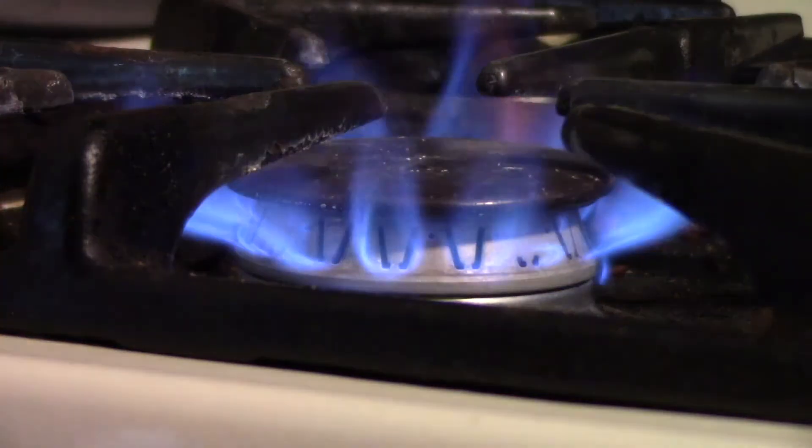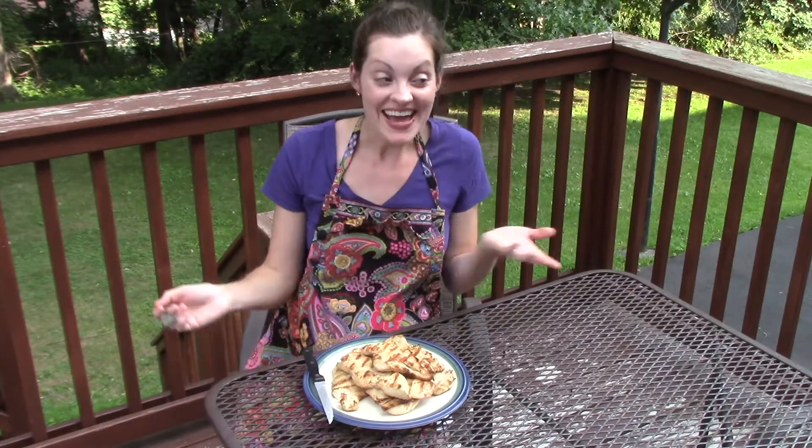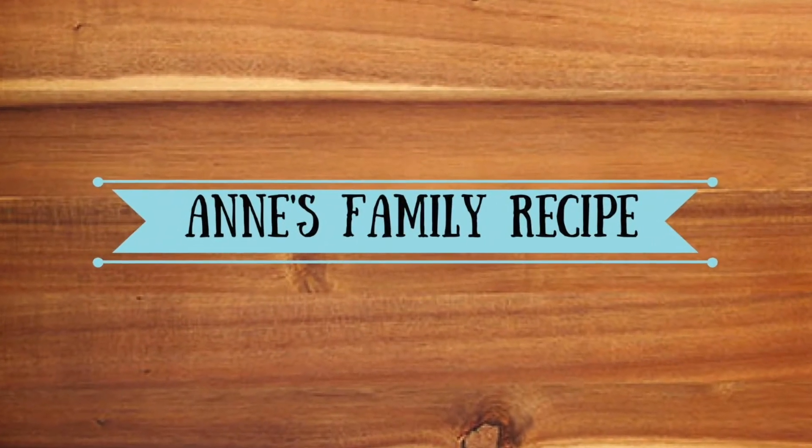Hi and welcome to Anne's Family Recipe. Today I'm going to be sharing with you my Christmas gift guide for all things kitchen and food related. Christmas gift guides are one of my favorite videos to watch on YouTube. It's so fun to see what other people like to give and receive. All of the gifts that I'm sharing with you today are tried and true. I use these all the time in my own kitchen and anything I can find online I'll link below in the description box.